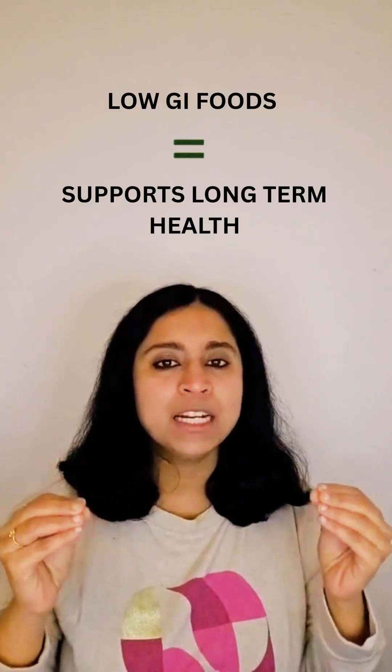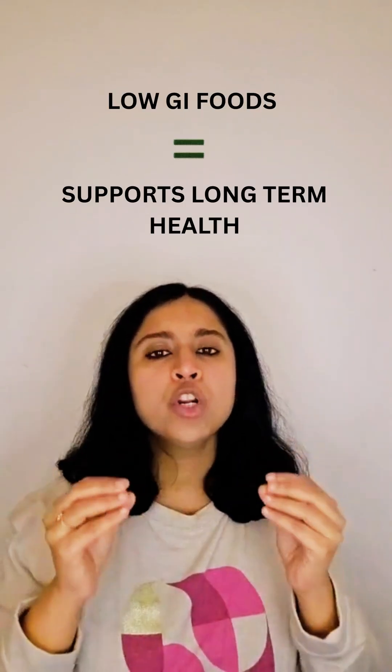There are several studies showing that if you consume a diet rich in low glycemic index food, it may support long-term health.